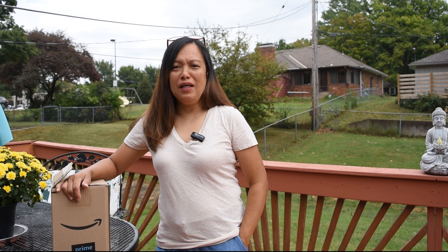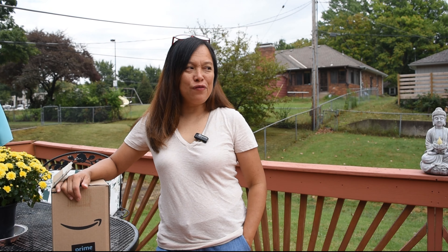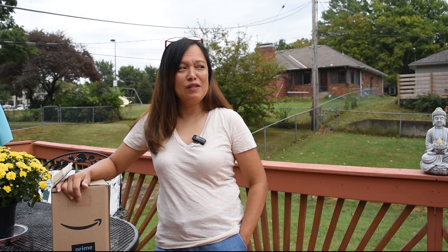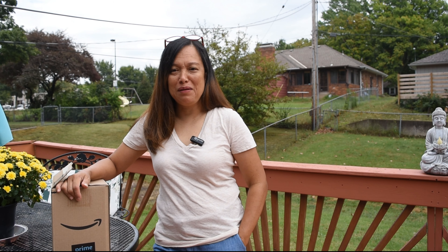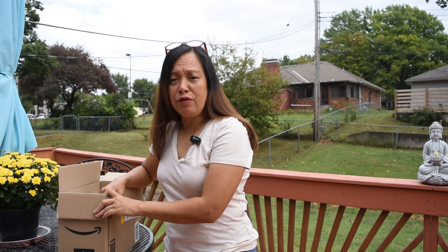Hi everybody, good morning and welcome once again to Elena for reals. It's a beautiful Saturday morning — it's a bit noisy, I have the nature sound and the man-made sound. So today I am going to share with you a package I received from Amazon.